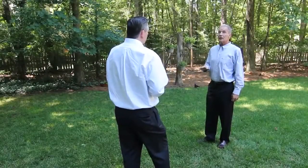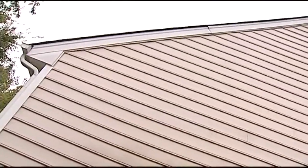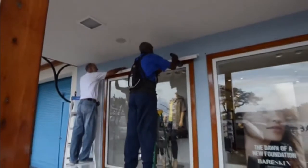Gary Griffith is with Nationwide Insurance in South Charlotte. He says some of the biggest issues are people not inspecting the hazards around their homes before the storms, and people really not knowing or even understanding their coverage.